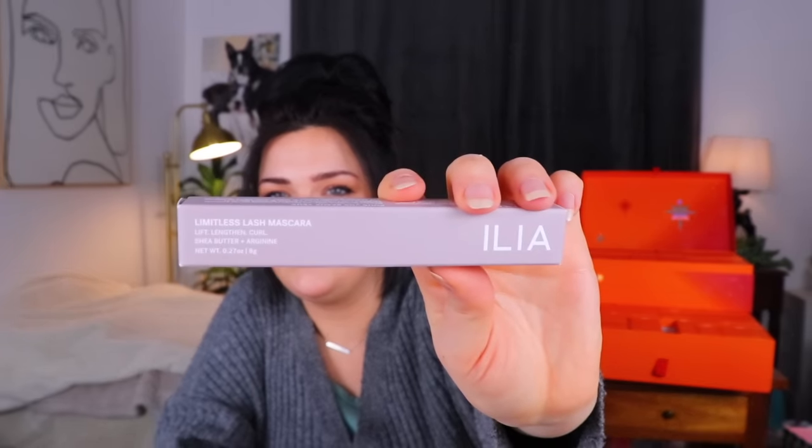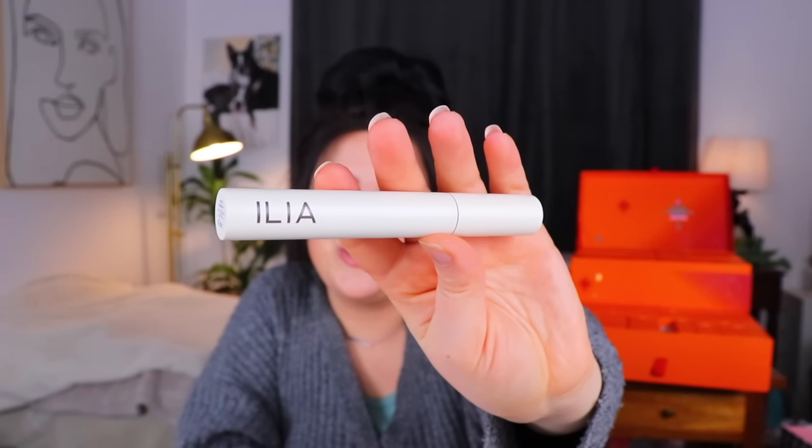Day number seven — we have a makeup product. We have a Limitless Lash mascara from Ilia, for lift, length, and curl. It has Shade Butter and Origin 9 in it. My lashes — I don't know what's been going on with them. They are falling out at a very rapid pace. It could be because I pick off my mascara a lot and I just can't stop myself from tugging at my eyelashes when I'm sleepy. I've been losing so many eyelashes and it's really starting to bother me. I've been trying to avoid eyelash serums because apparently they can cause issues around your eyes. This is a standard little tube, feels kind of metal, which is nice.